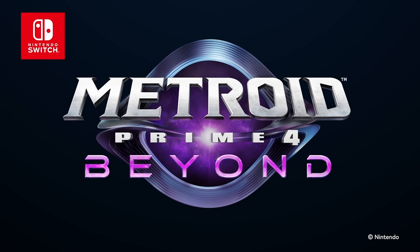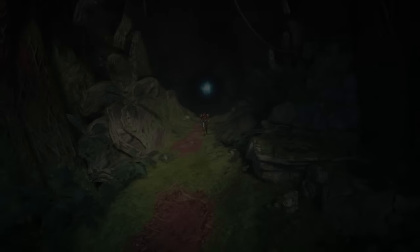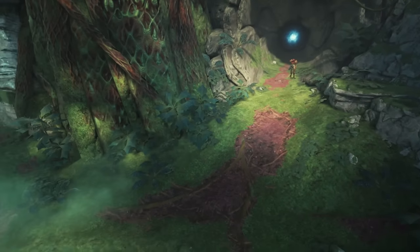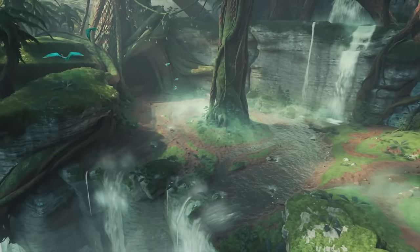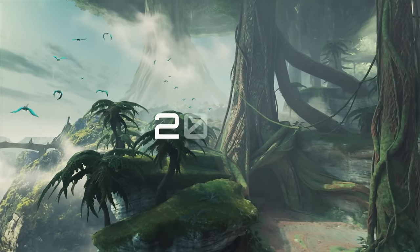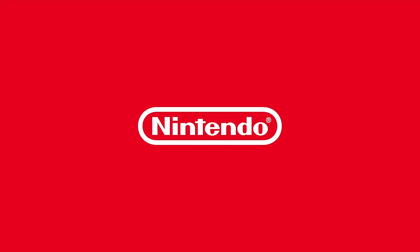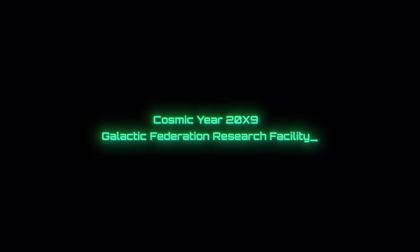For all the naysayers out there, I don't know what you were expecting — it is after all a Nintendo Switch game. You shouldn't expect the most intense graphics, and Metroid Prime 1, 2, and 3 didn't have the most intense graphics either. Let's be realistic: this is a Nintendo game on Nintendo hardware, and it looks really damn good for what it is. We don't play games for graphics; we play for gameplay, and the gameplay looks incredible. I'm Nathan from Nintendo Prime — we'll keep you updated on everything new with Metroid Prime 4: Beyond.